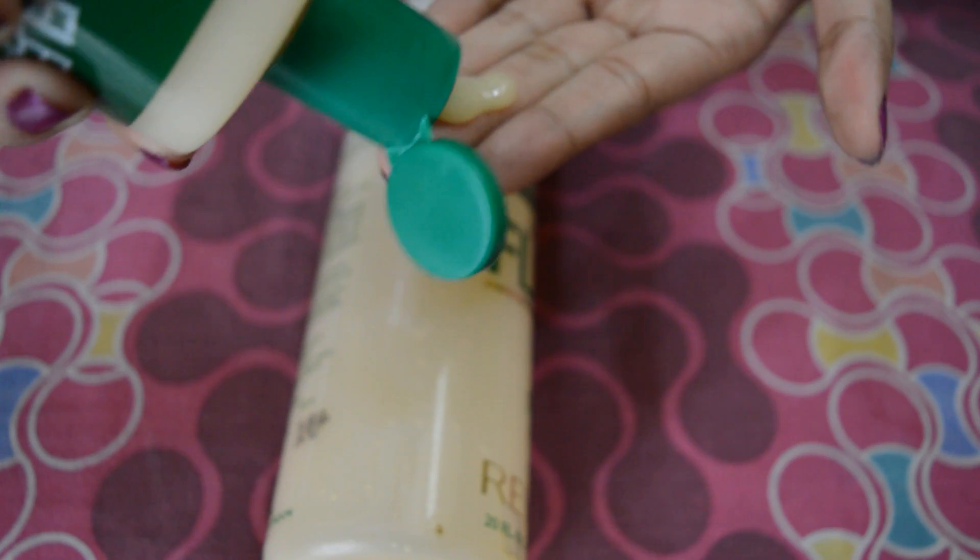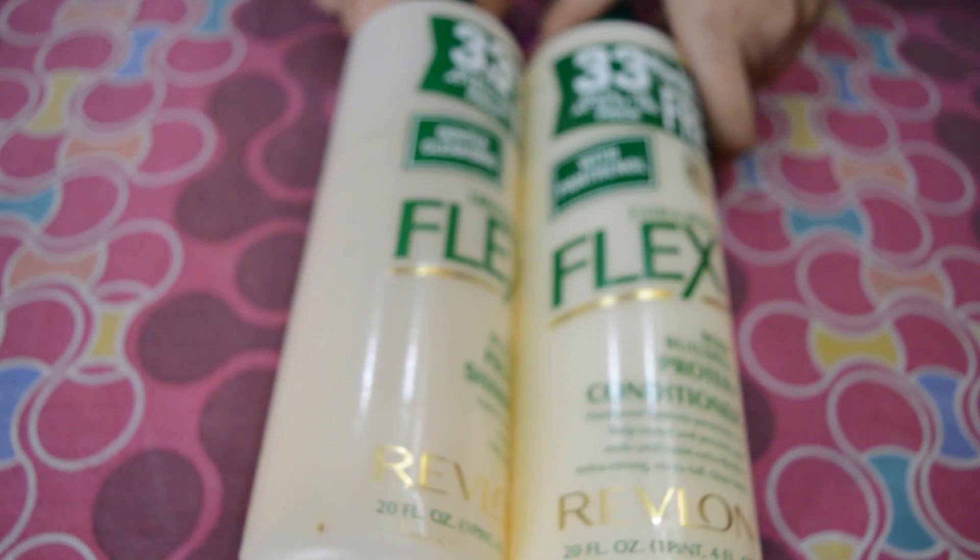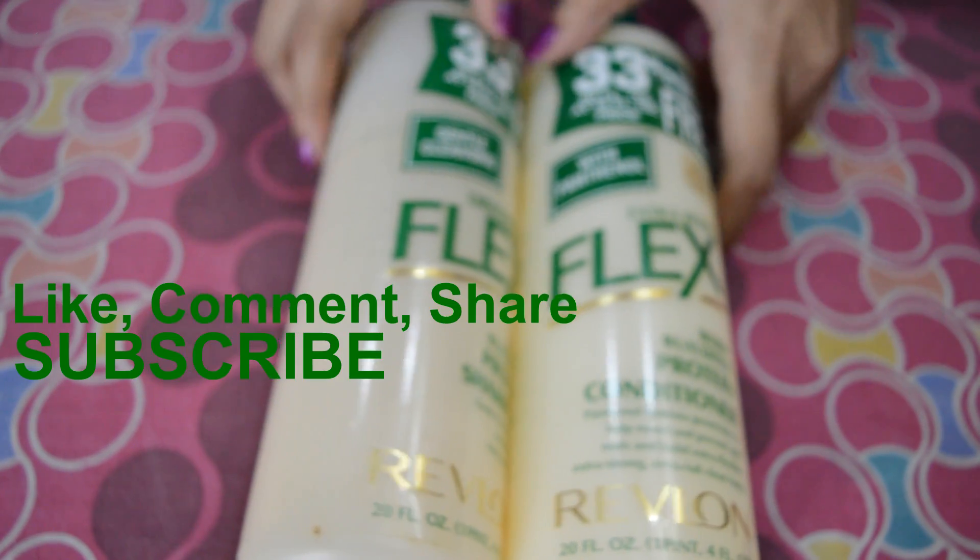Let's see the conditioner. The fragrance is a little strong. After shampooing, my hair looks so soft and bouncy — I can say my hair is more manageable. Thanks for watching. Please like, comment, share, and don't forget to subscribe.